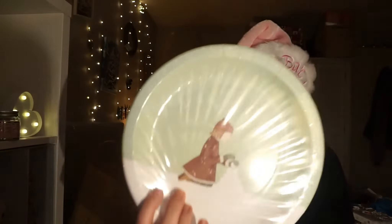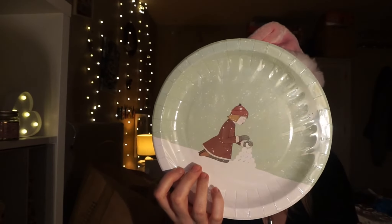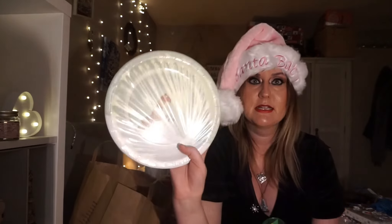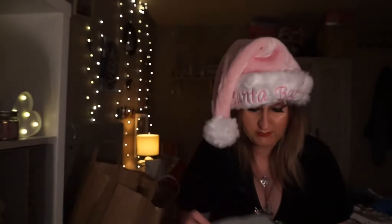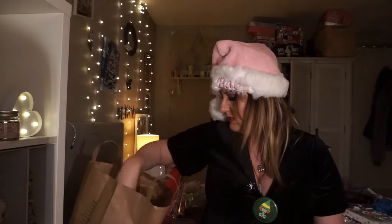I got these paper plates - if we have a buffet or something on Boxing Day. They were £1.44 and I don't know how many you get, but I have six of them there. And I got matching napkins which were 96 pence. It's got that little girl on - I thought that was a really cute design, actually.